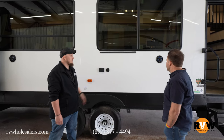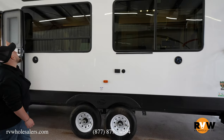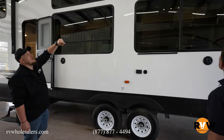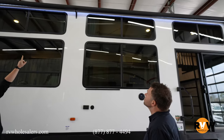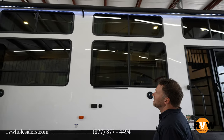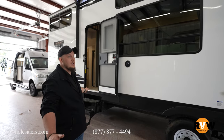Out here you have speakers and a huge awning with LED underlighting. You can tell how big this awning is because it has a middle support. But enough talking about the outside — let's check out the inside.